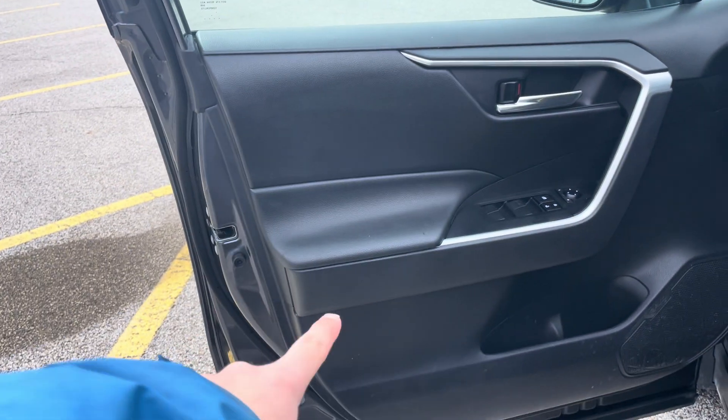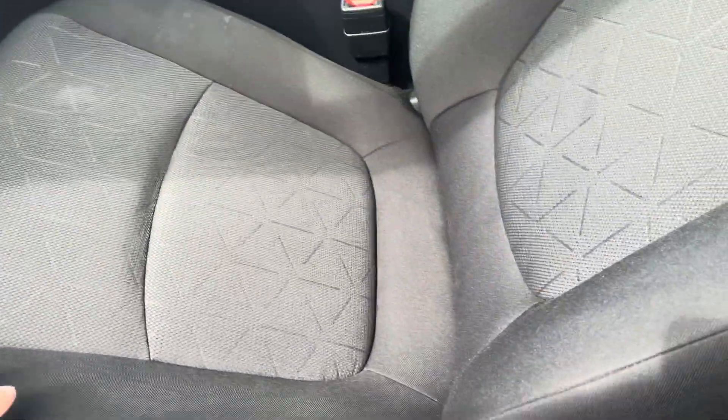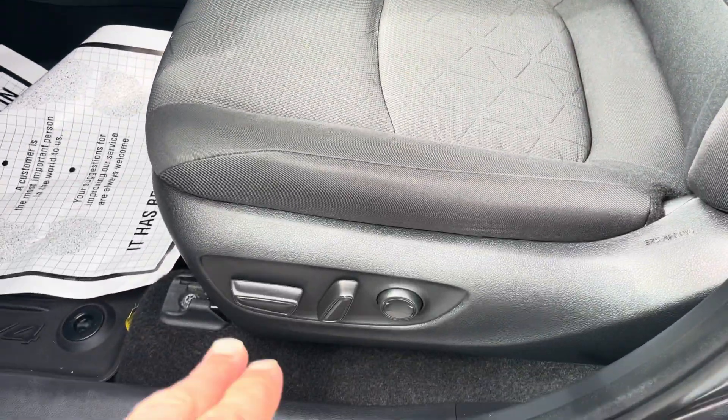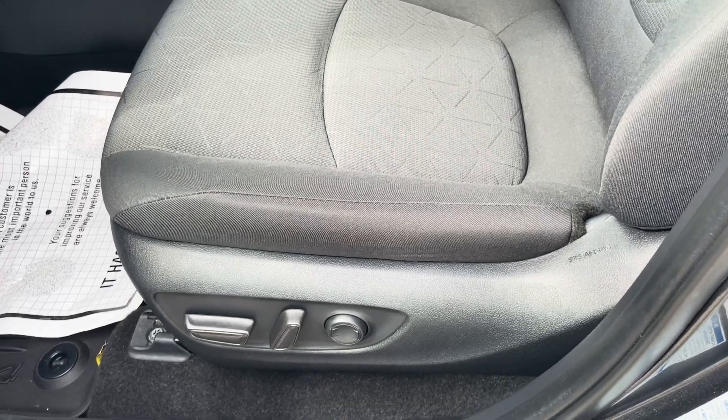Nice black interior with some nice chrome trim. Nice black fabric seats with some nice designs in the fabric there. You'll see the powered seats — it does have the lumbar support as well.